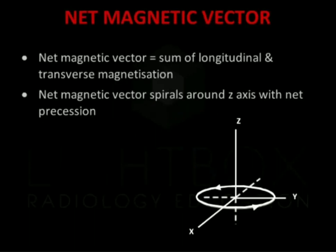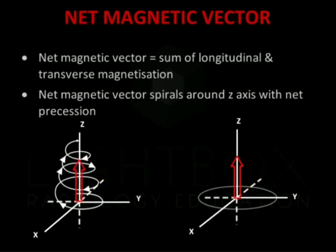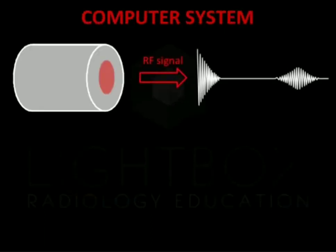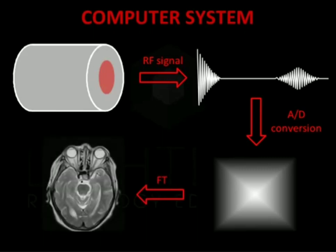The net magnetic vector is the sum of longitudinal and transverse magnetisation. The net magnetic vector spirals around the Z-axis with net precession. The changing magnetic moment of the net magnetic vector results in free induction decay. This induces an electrical signal. The signal received by the RF coil is in the transverse plane and reduces as the net magnetic vector moves to the long or Z-axis. The computer system receives the RF signal and performs an analogue to digital conversion. The digital signal representing the imaged body part is stored in the temporary image space or K-space. The K-space stores digitised MR signals during data acquisition. The digital signal is then sent to an image processor where a mathematical formula called Fourier transformation is applied and the image of the MRI scan is displayed on a monitor.